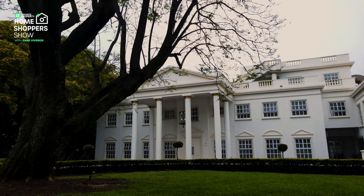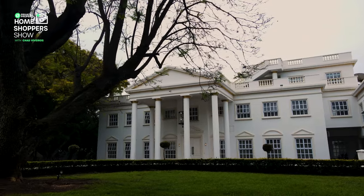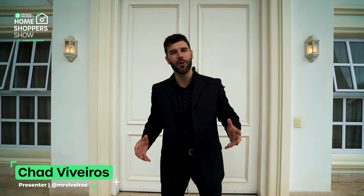Although it is one of the most expensive areas of South Africa, the homes here are wonderfully diverse. You have lavish lofts, luxurious apartments and glamorous family homes. But the home situated behind me is truly one of a kind. My name is Chad Rivera. This is the Private Property Home Shopper Show. Welcome home.